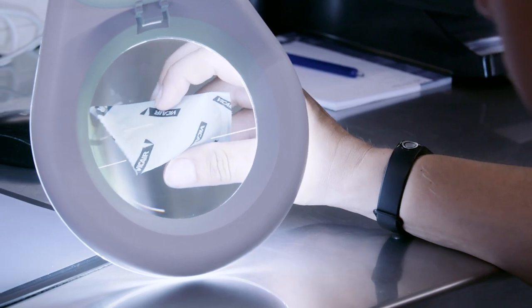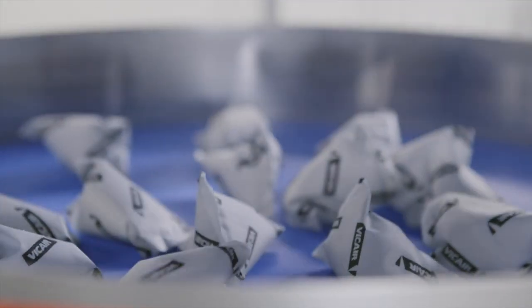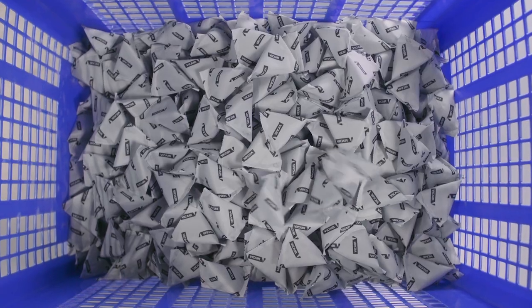The quality of the V-Care smart cells is ensured by a six-point quality test. We check the quality of the total cell, the seal, and we make sure length, volume and weight are up to standard.